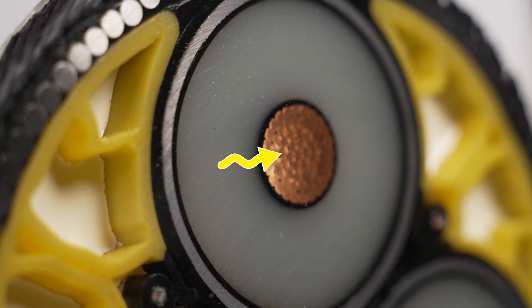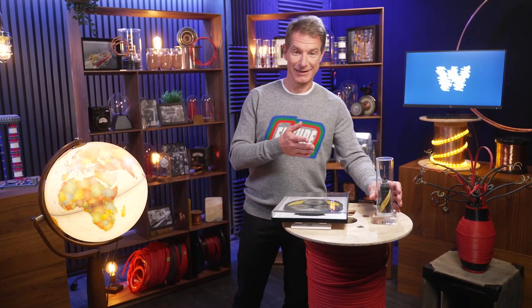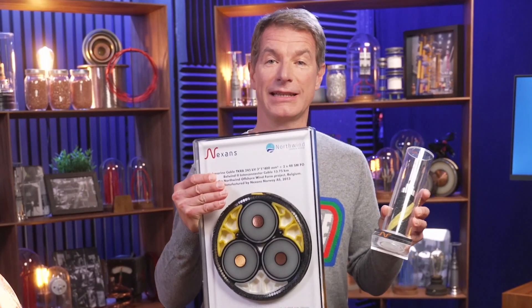The orange copper you see — that's the best conductor we have to transmit electricity. Now, submarine data cables are much smaller, as you can see. Plus, they use optical fibers to transmit data. When it comes to high resolution data, copper isn't exactly the ideal candidate. So let's break down these two cables in detail.